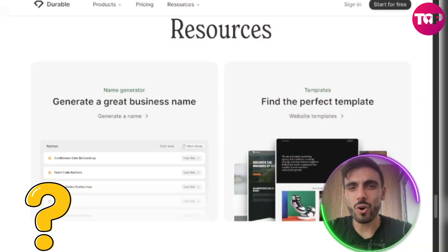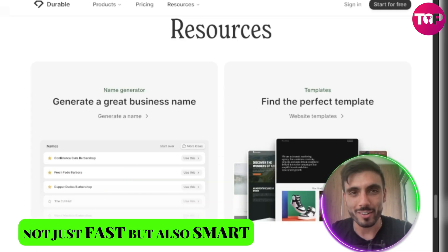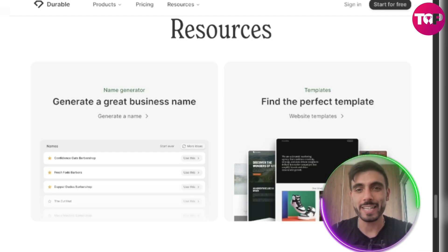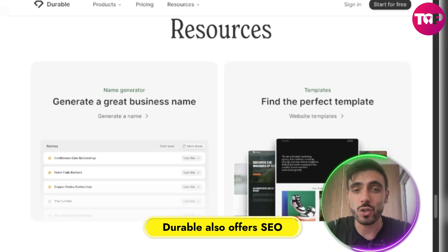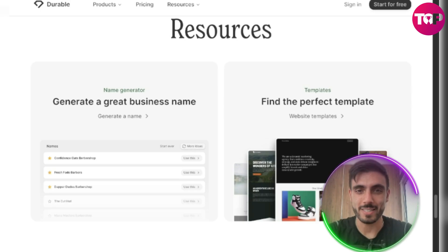Why does Durable.co stand out? It's not just fast — it's smart. Durable pulls from AI-driven templates that match your business type and audience. You also get SEO-ready content, integrated lead capture, and hosting all in one place.